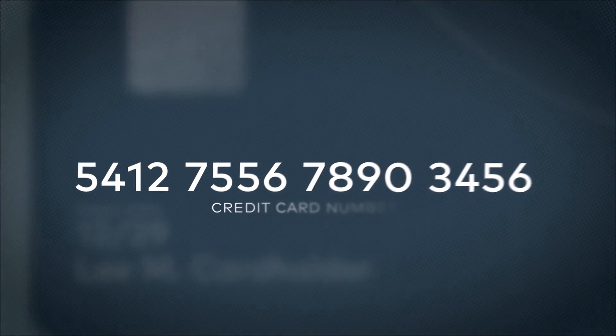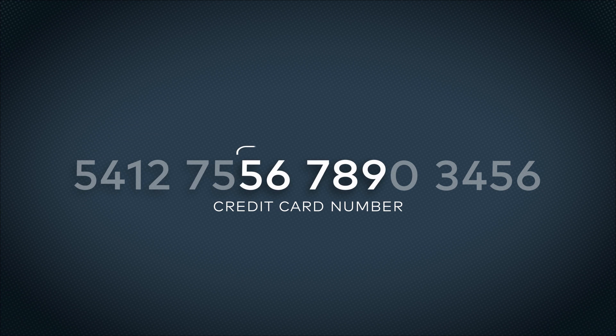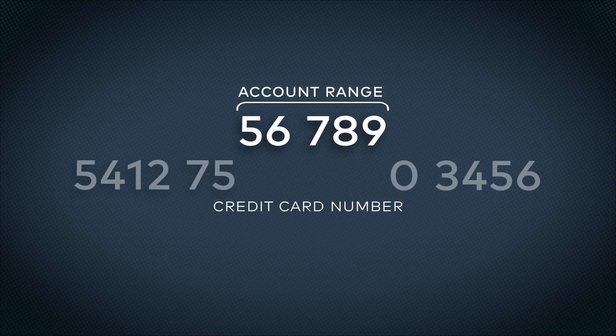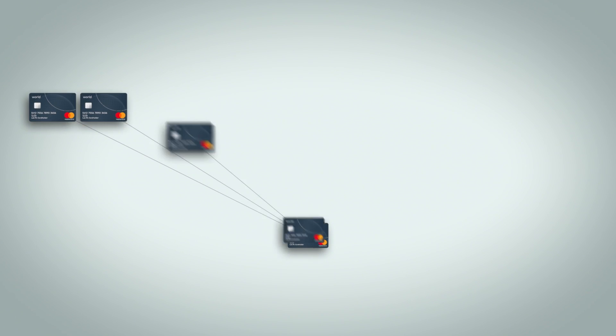Here's how account ranges work. The BIN uses the first six digits of the card number. We use the next digit, or as many as the next five digits, to create what we call account ranges. If you use one extra digit, you can segment the BIN into ten account ranges. Using all five digits creates 100,000 account ranges.